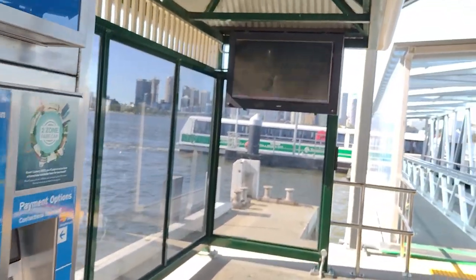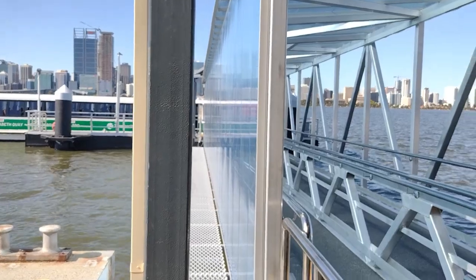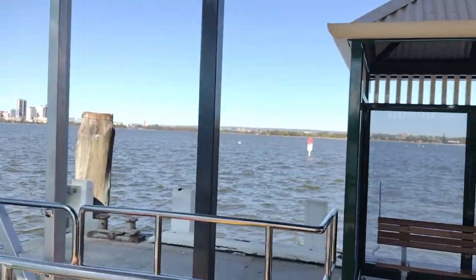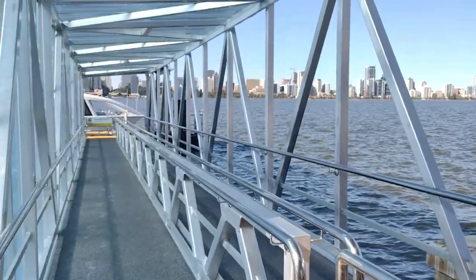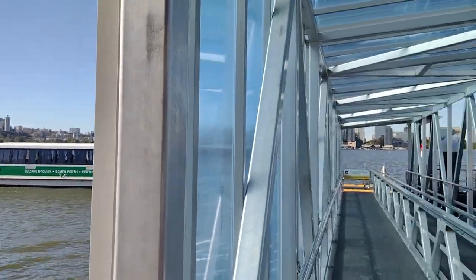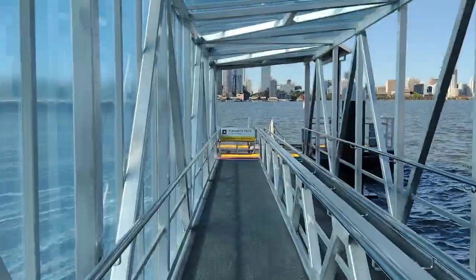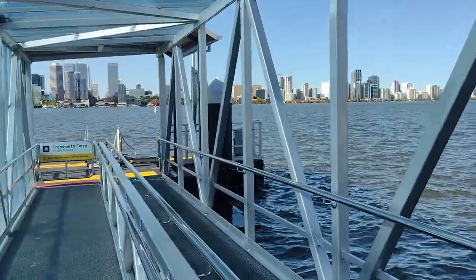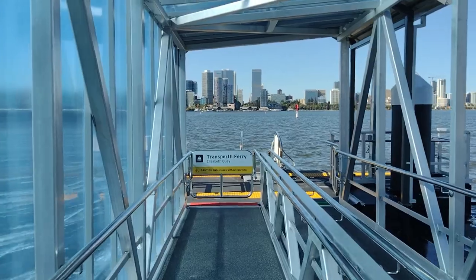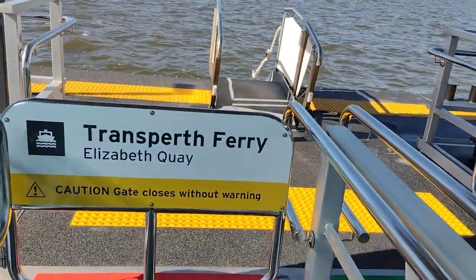The ferry is departing now — the first departure I've seen from the new dock. It's very strange because I've been so used to the old one. Now there's this brand new one and I'm going to see the same thing many more times. Now we can take a better look at the bridge — I don't know what this weird material is, just striped lines through it. There's actually an automatic gate here. Transfer ferry Elizabeth Key — caution, gate closes without warning. So yeah, it has its own gate.